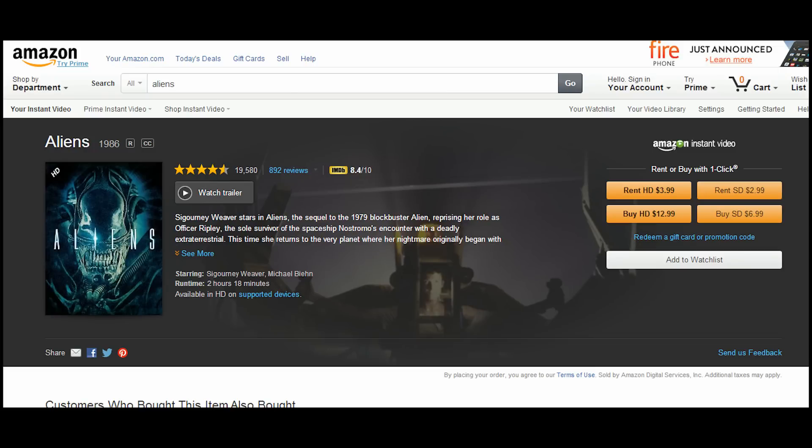Everybody knows how movie rentals work on Amazon. You can rent a movie for a few dollars, or you can buy it for a bit more. Of course it's digital, and for less money than both, you could just buy a disc of it.